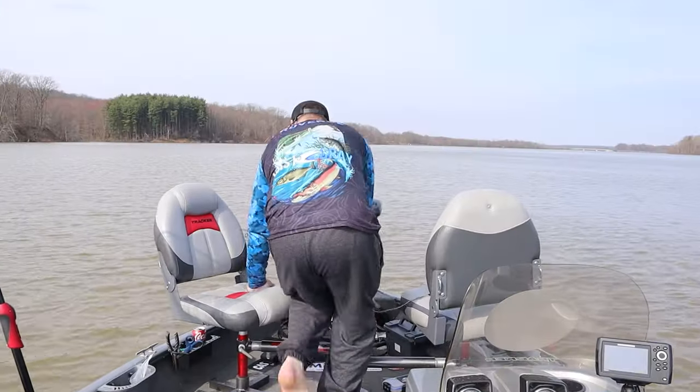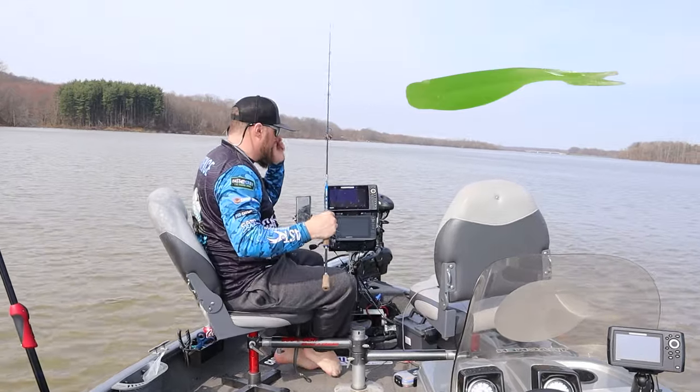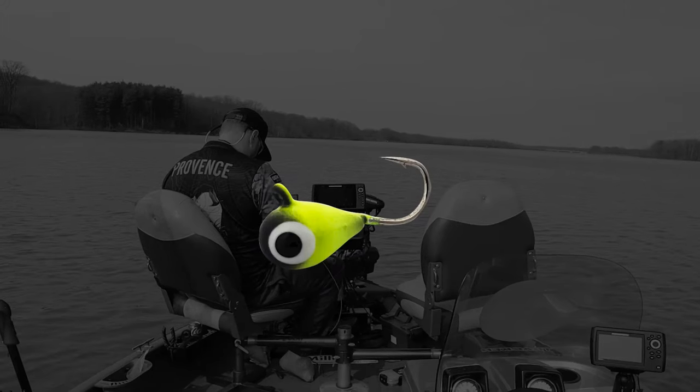Now we're ready. Today I'm fishing with the Micro Minsky — this is our Mini Minsky, a brand new bait we just recently came out with. Fishing it on a 4mm tungsten head.